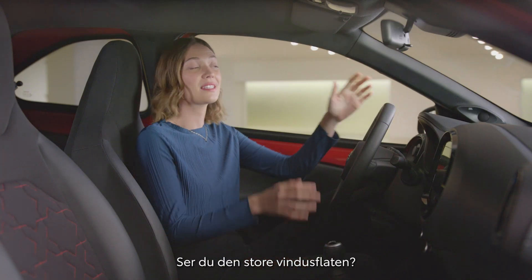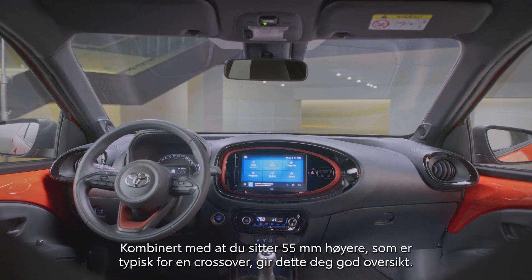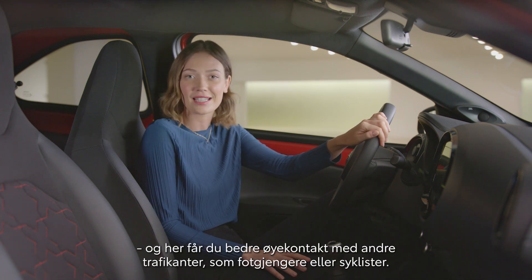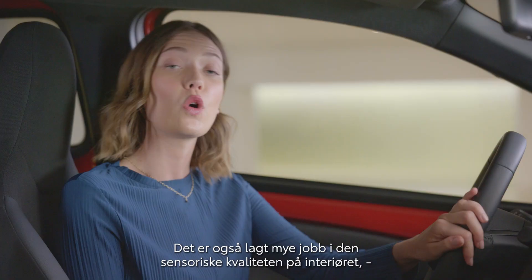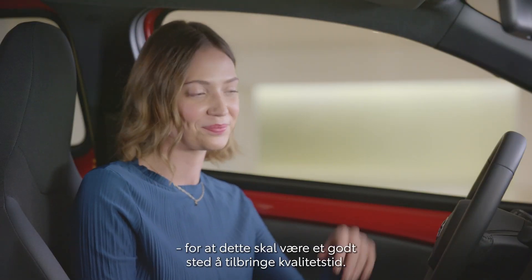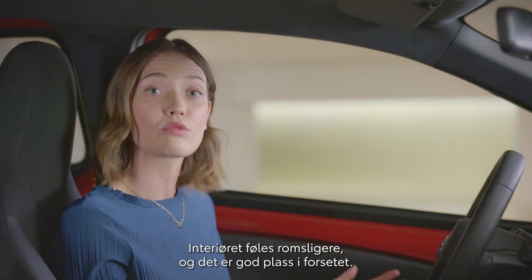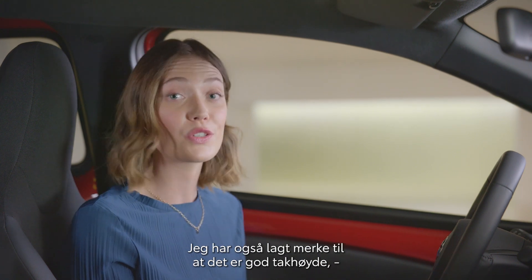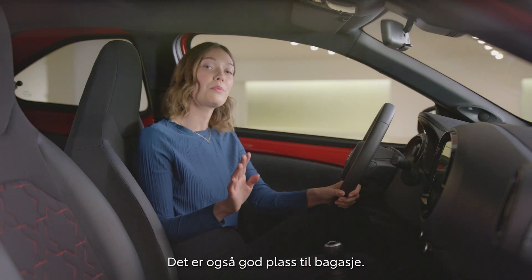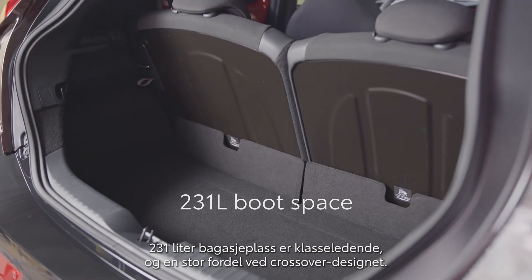But let's focus on some more practical features. Notice that large glass area? Combined with a higher seating position — you sit 55 millimeters higher, which is typical of a crossover — it gives you great visibility. In the city, visibility is key, as it also allows for better eye contact with other road users like pedestrians or cyclists. Also, a lot of work has been put into the sensory quality of the interior, making it a great place to spend quality time in. You can really feel that increased width of the car; the interior feels roomy with lots of space in the front seats. There's also plenty of headspace, and with a boot size of 231 liters, this is best-in-class — a great benefit of the crossover design.